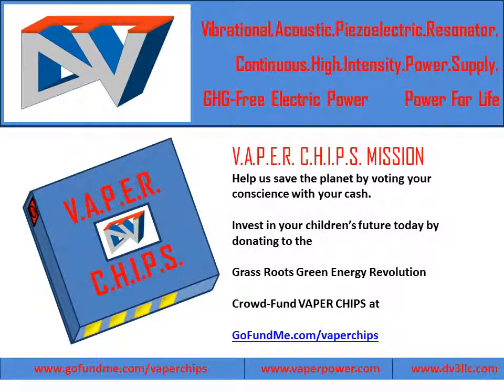Be a part of the Vapor Chips mission. Help us save the planet by voting your conscience with your cash. Invest in your children's future today by donating to the grassroots green energy revolution and crowdfund Vapor Chips at gofundme.com/vaperchips.